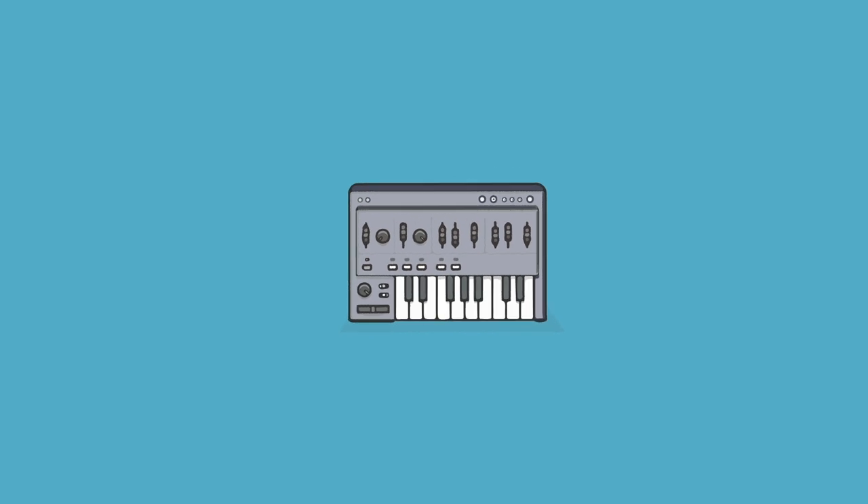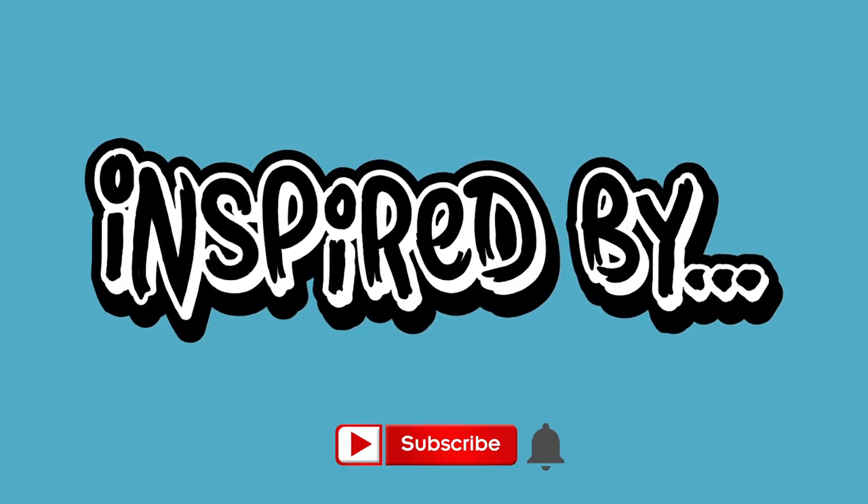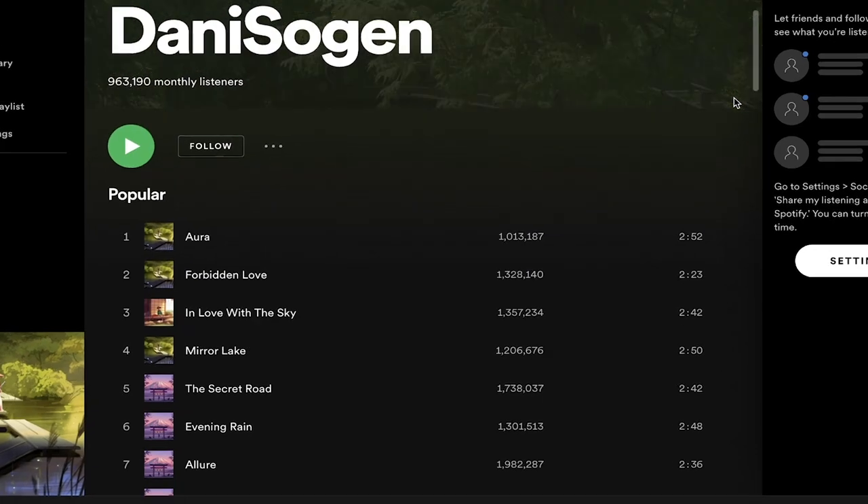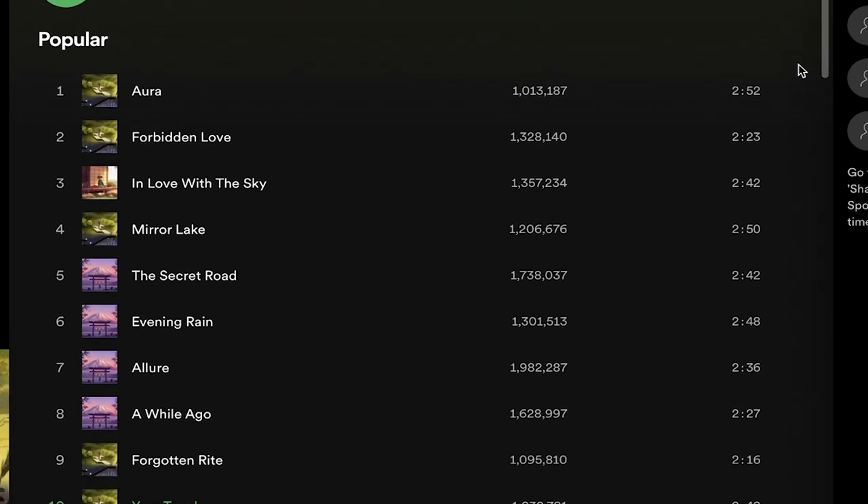So let's get into it. What's up guys and welcome back to Inspired By, a series where we look at a particular area of production interest to understand the techniques used so that you can make better music. My name's Will and I make an assortment of music under the moniker Hush Child. Today we're going to be looking at the musical styles of Danny Sogan, who is absolutely killing it on Spotify and my Discord won't stop asking about him.